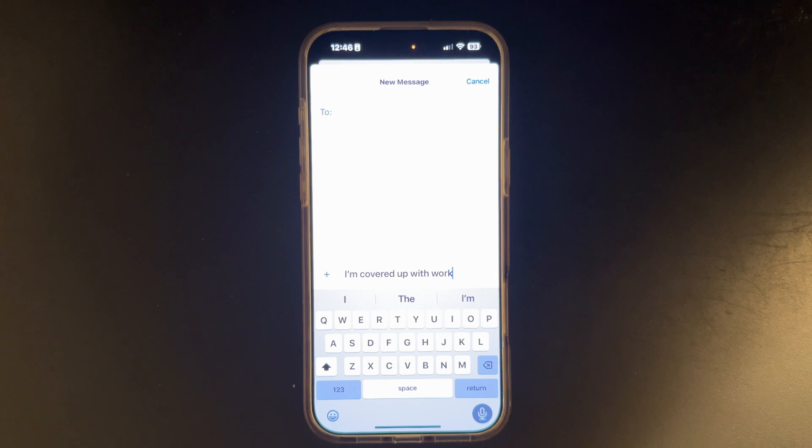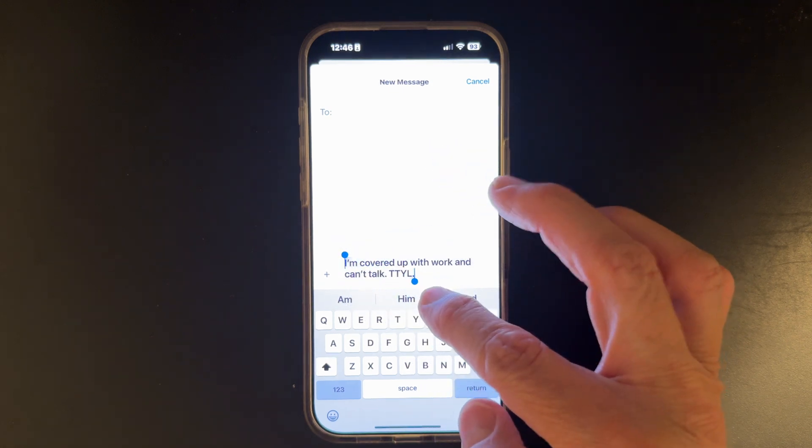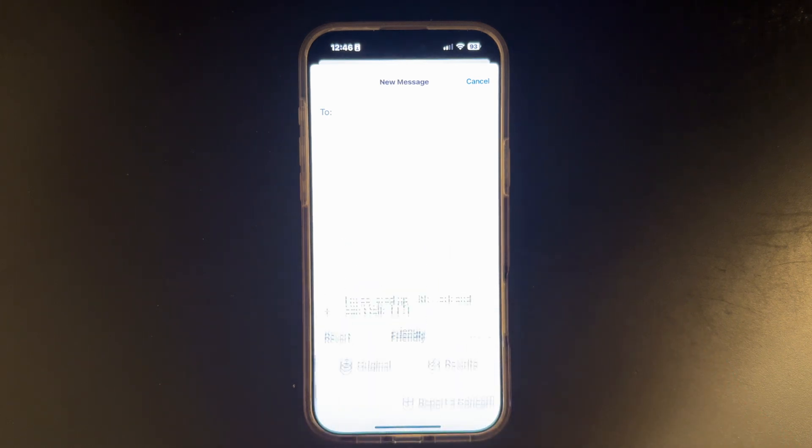Tip number four: in iOS 18, Apple rolled out AI-based writing tools. When you highlight a block of text and tap writing tools, you'll see many powerful new options. This is huge for emails, for journaling, for note-taking, and it's so helpful — especially just sending a text back to your coworker: 'I'm covered up with work and can't talk. TTYL.' Now, before you send it, select the text and select writing tools. You will see all of the AI-based writing tools there, including friendly — which sounds good. Let's try that.